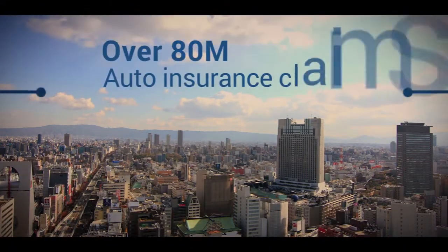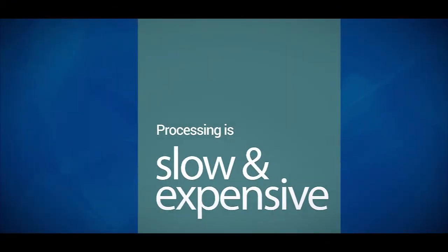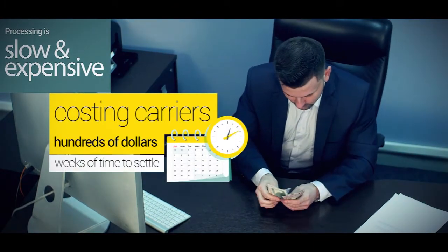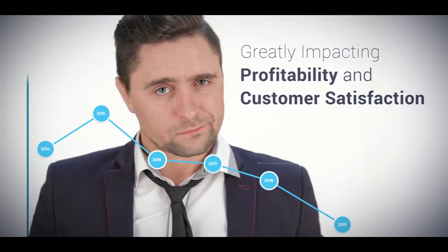Every year, over 80 million auto insurance claims are filed throughout the world. Processing claims can often be slow and expensive, costing carriers hundreds of dollars and taking weeks of time per claim, greatly impacting profitability and customer satisfaction.